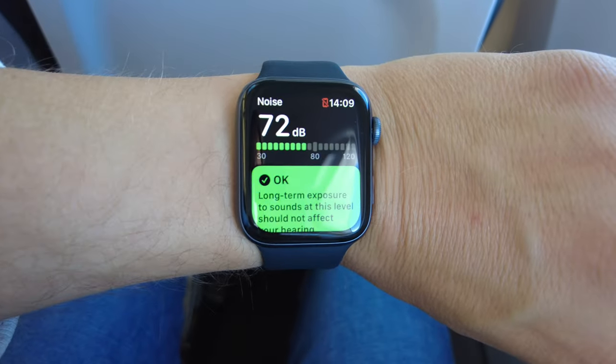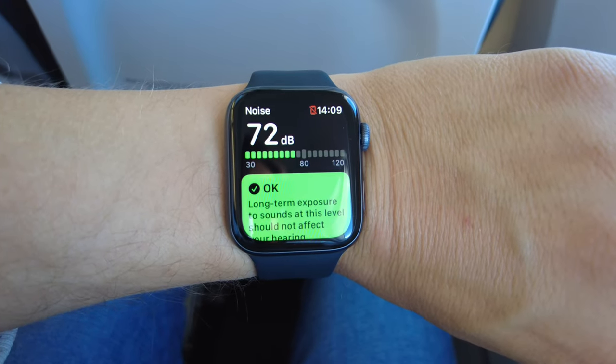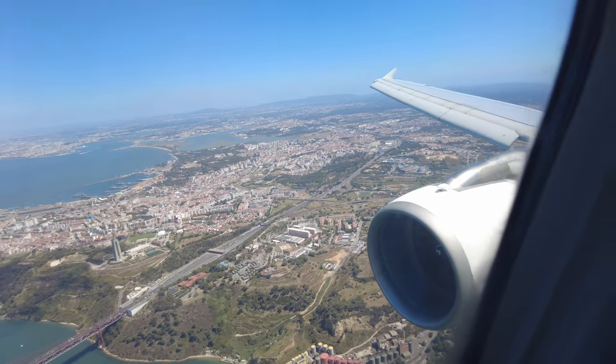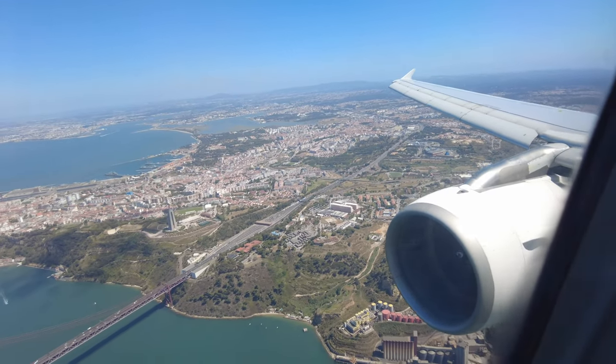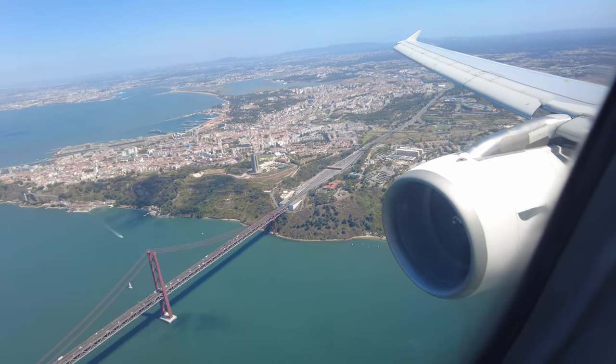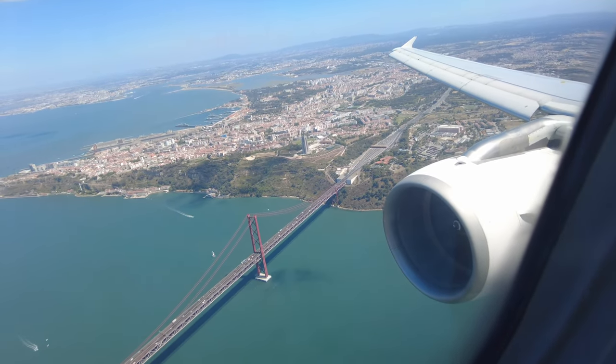Even though we were flying all the way at the front of the plane, I didn't notice that the cabin was any quieter than the rest of the plane. The flight was almost over and we descended over Lisbon and flew over the 25th of April bridge. For exactly that reason, I knew I had to get a seat on the right-hand side of the plane.